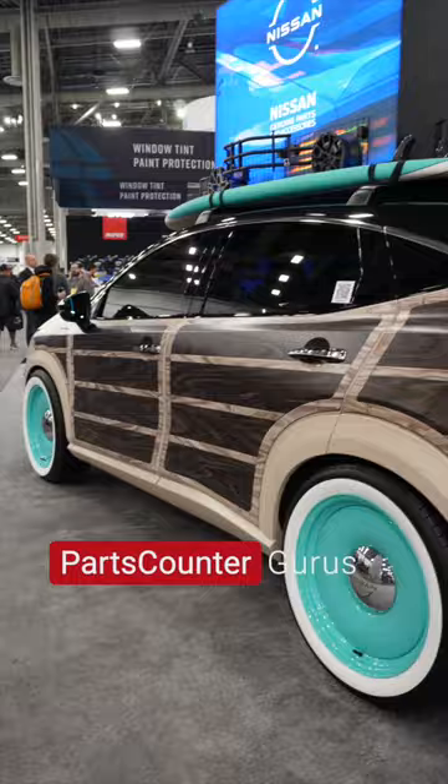Hey everybody, welcome into the Nissan North America booth. Right here what we have is a 2023 Aria EV, customized by Tommy Pike Customs out of South Carolina — my home state. This is inspiring EV owners to do a little bit more than what they're used to doing with an electric vehicle.